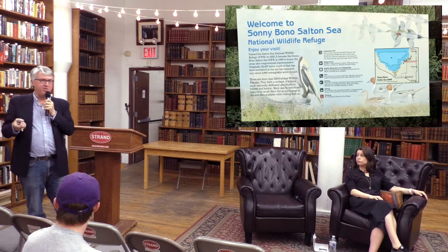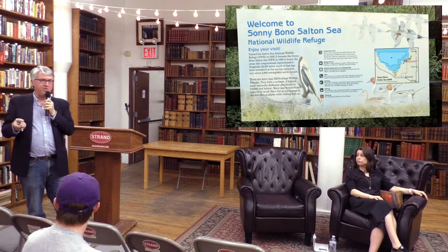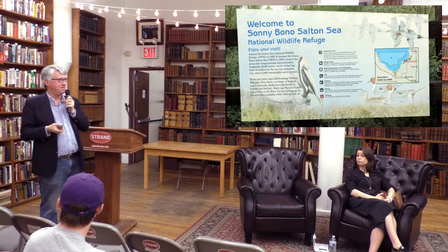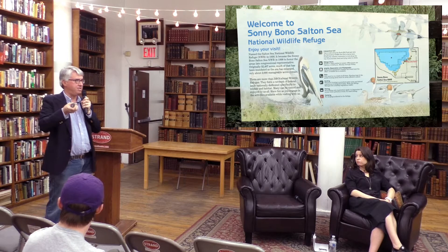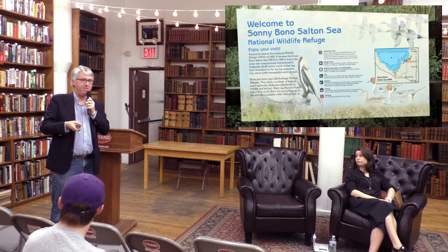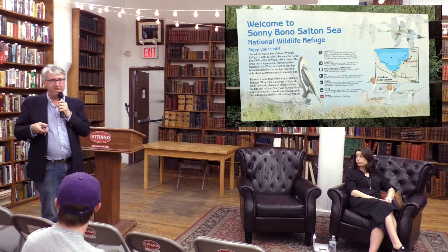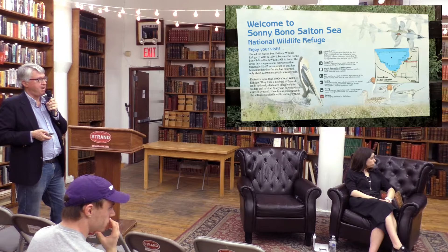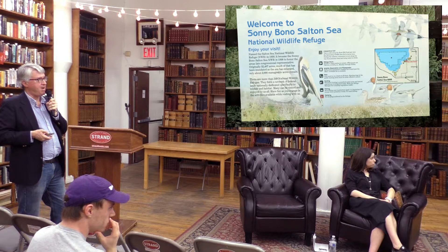The Salton Sea is shrinking. Until recently it received about a million acre-feet of water a year — two million Olympic-sized swimming pools — in agricultural runoff. Within a few years that will be cut in half. As it shrinks, it exposes more lake bed, which is full of salt, selenium, dead fish, and chemicals. That becomes a threat to all the people in the air shed of the Salton Sea, including parts of metropolitan Los Angeles. Programs are trying to figure out how to keep the lake bed from blowing onto Los Angeles, but it's extraordinarily expensive.